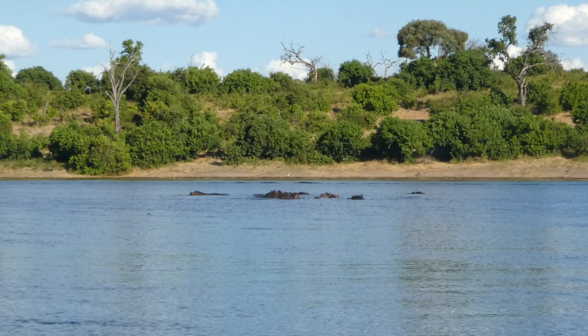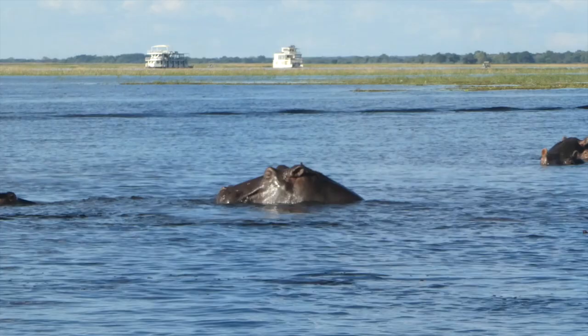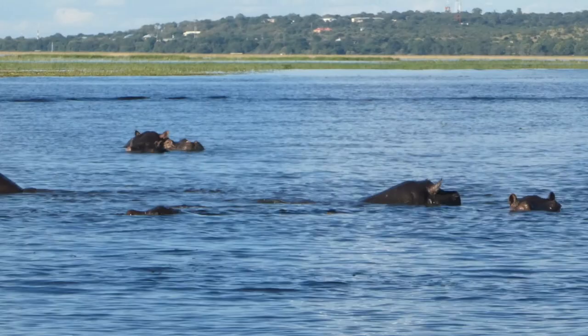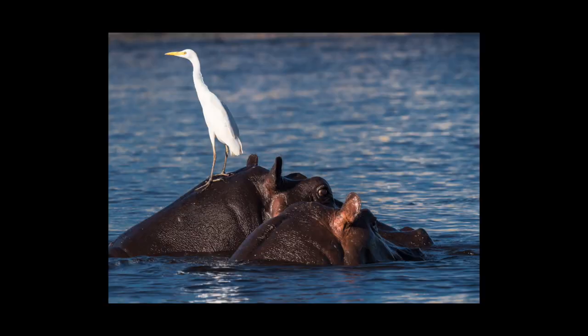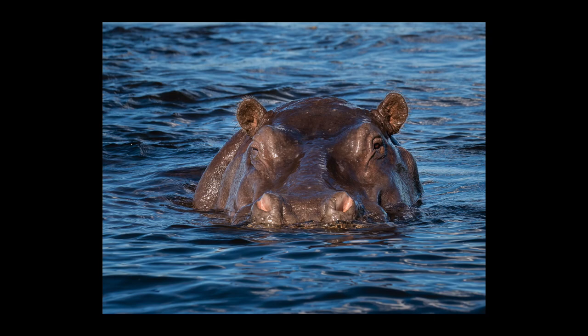All of my previous images of hippos had been captured from land onto a dam or watering hole. This was very different — we were able to spot the hippos, approach them, and get close. To get a good image you have to play a waiting game, and time wasn't something I had on my hands since this was a general safari, not a photographic one. I had to work very quickly and be very observant. I was lucky — I got an egret that landed on the back of one of the hippos, which gave me a very unique image.